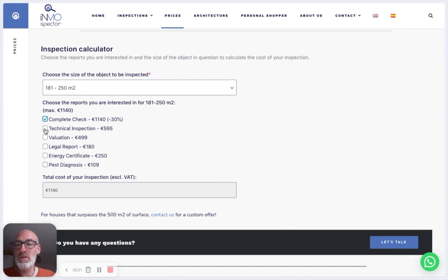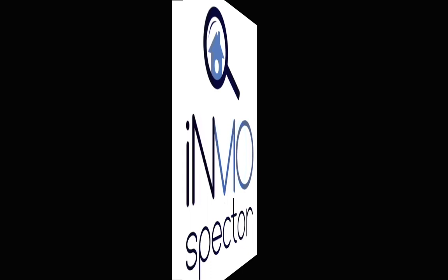You can check which inspections you are interested in. Let's say technical, valuation, and definitely a legal report. Notice you're already getting to a sum of one thousand one hundred and forty euros, which is the maximum — so you might as well get the complete check, including the energy certificate and the pest diagnosis.